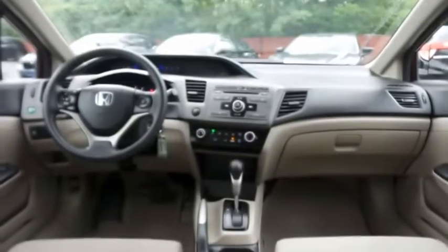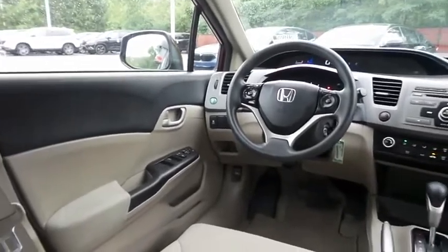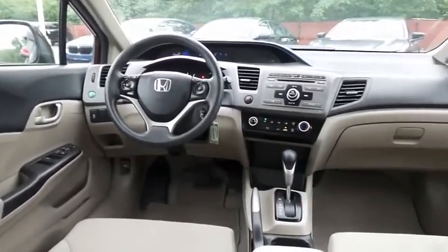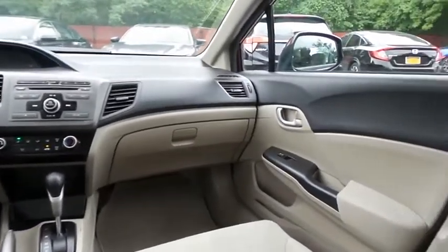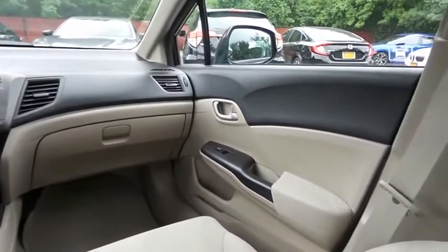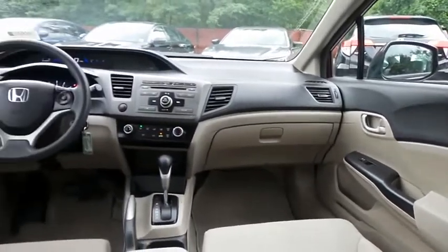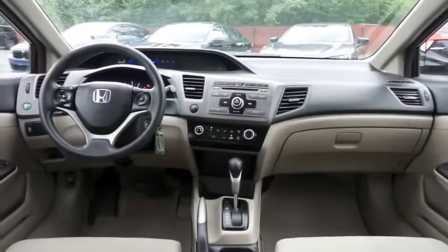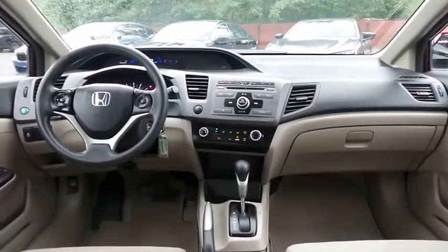This Civic LX comes well equipped with power windows, mirrors and door locks, keyless entry, cruise control, and a digital speedometer. It has a telescoping steering wheel with radio controls, a four-speaker 160-watt sound system with CD player, auxiliary jack, USB port, and MP3 decoder.